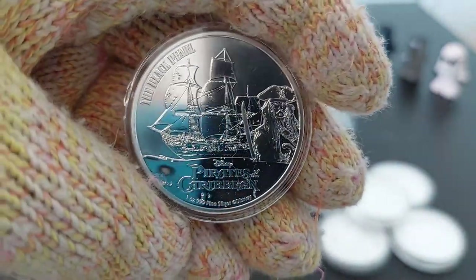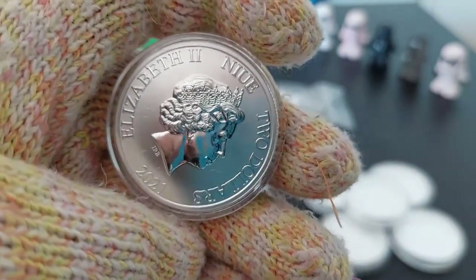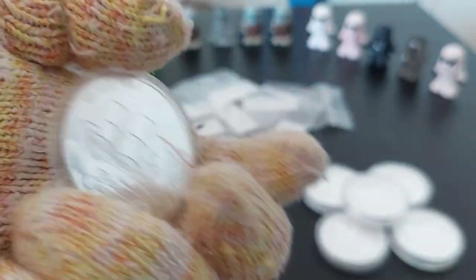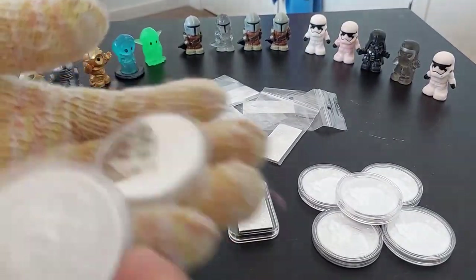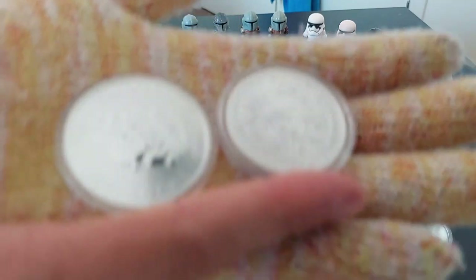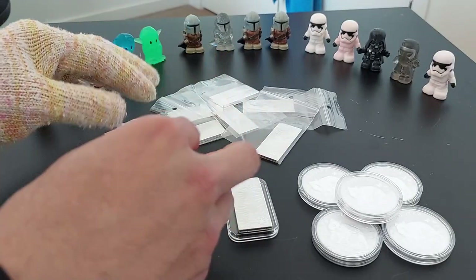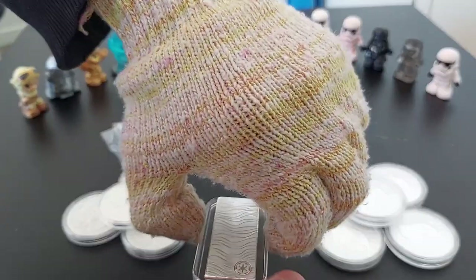This one is the Black Pearl Pirates of the Caribbean 2021 coin. I just had to order it because it has the pirate ship, Jack Sparrow — if you like the film, you'll like the coin. They use the New Zealand Mint country backing so they can call it legal tender and give it numismatic value. I had to add it to my pirate coin collection. If you ever need pirate coins, these are the ones to go for — a bit expensive but a nice addition to the stack.